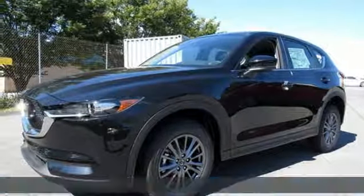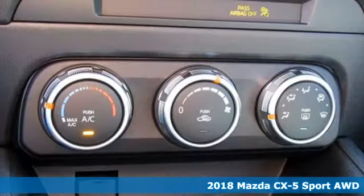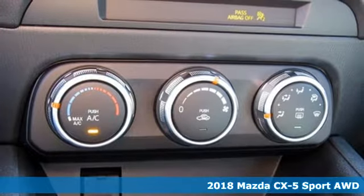It's a new 2018 Mazda CX-5. With Mazda, driving's what matters most.